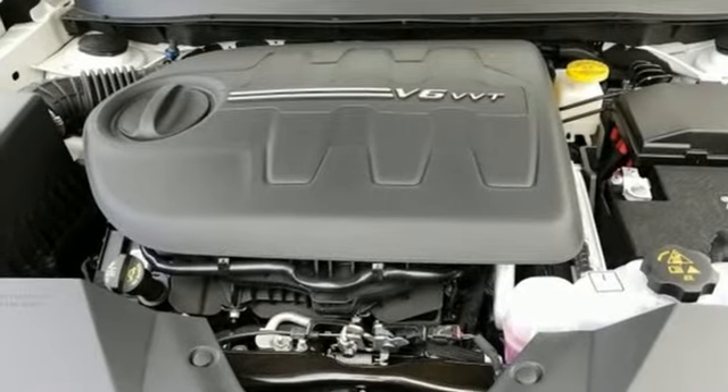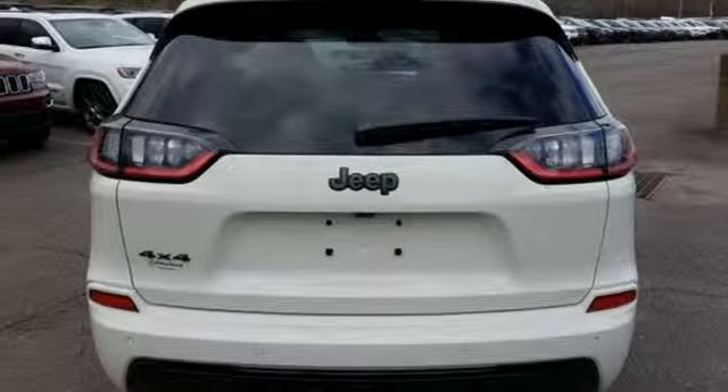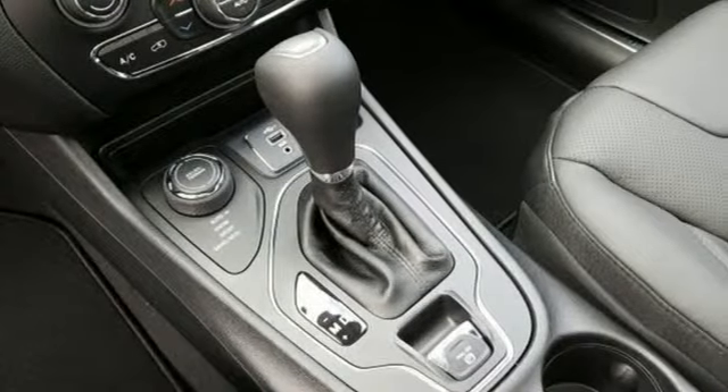Integrated navigation system with voice activation, power heated mirrors, dual zone climate control, configurable instrument gauges, doors and push-button start proximity key, heated steering wheel, and a V6 engine.